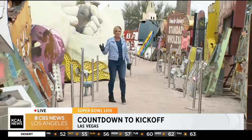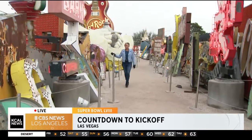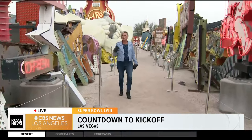Look at how many signs there are — hundreds along here. That's why I wanted to start back here so you can see just how many there are. Back in 1996, when this museum opened, about 20,000 people would come each year. Now they have more than 200,000 people come a year to see all these signs.